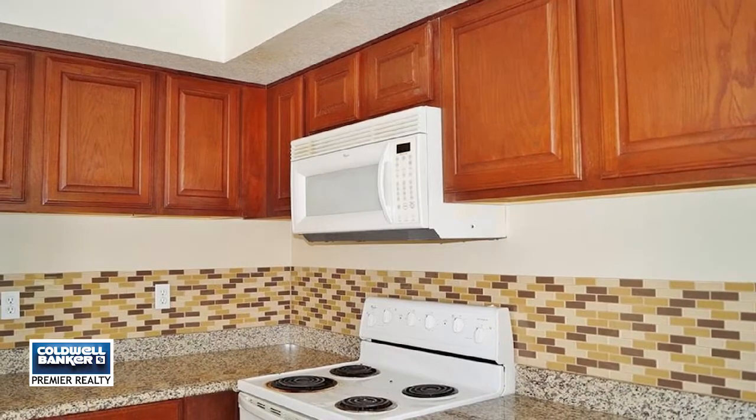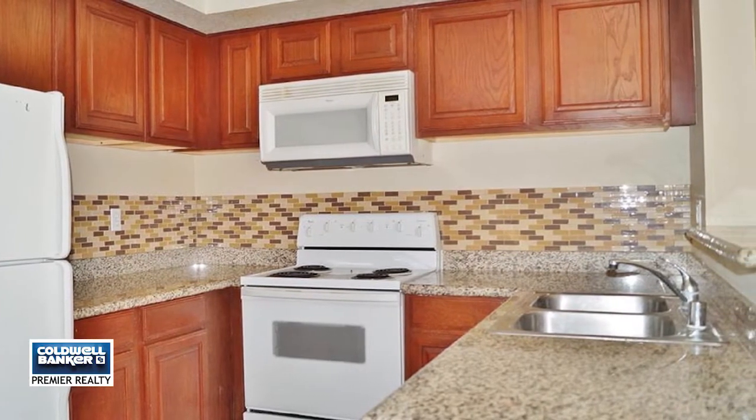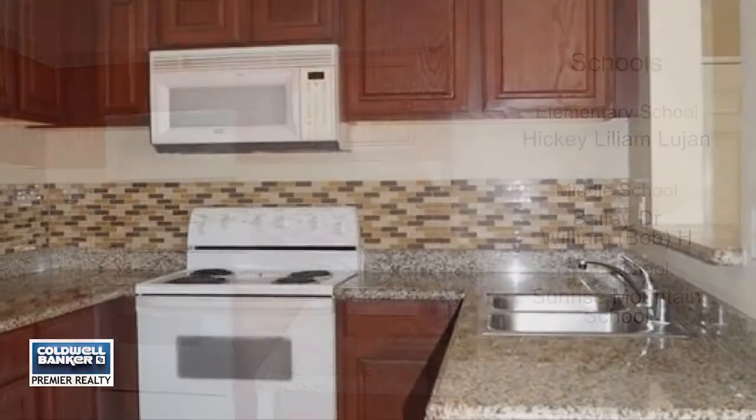A large balcony overlooks a fantastic mountain view. The community has views of The Strip. It's a gated community with a pool, green space, walking paths, and open guest parking.